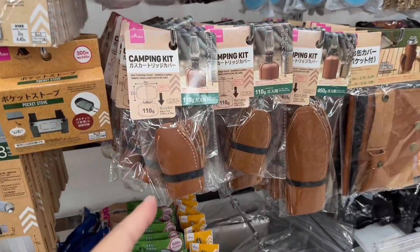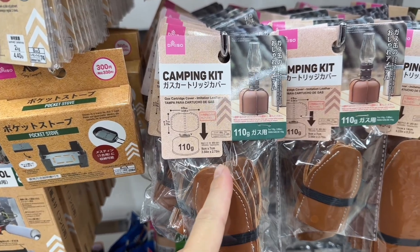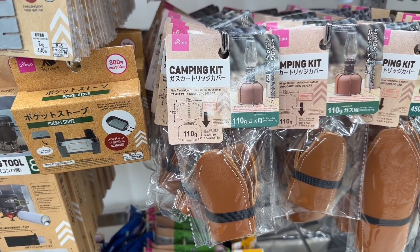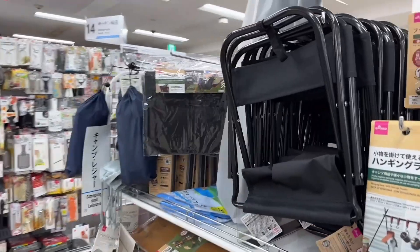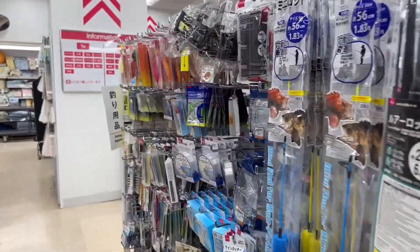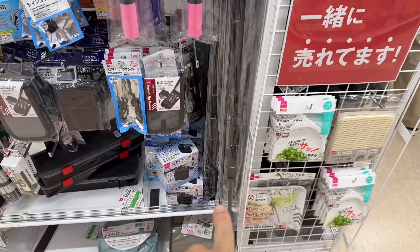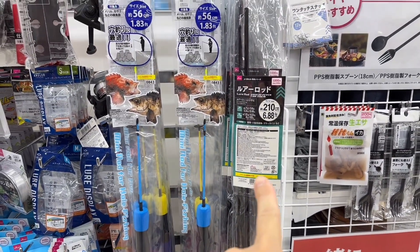Look at that — some kind of leather protection for a camping lantern. I gotta show you this. So at this Daiso, they sell items at 100 yen. But this camping goods section has a fishing section. They sell a full-blown fishing rod — a full-blown fishing rod for $10.